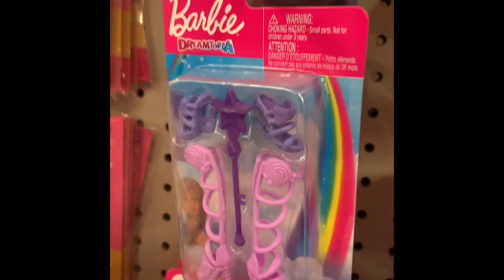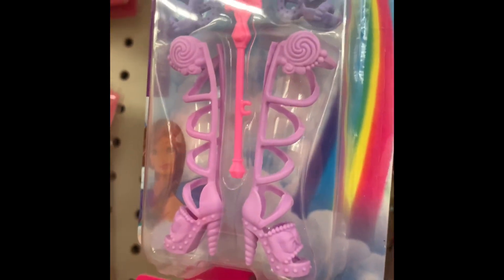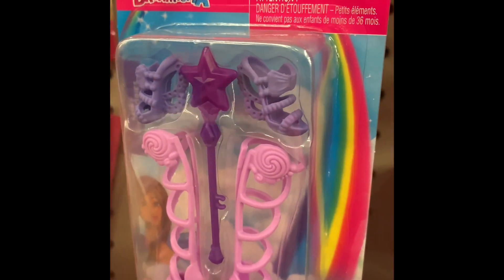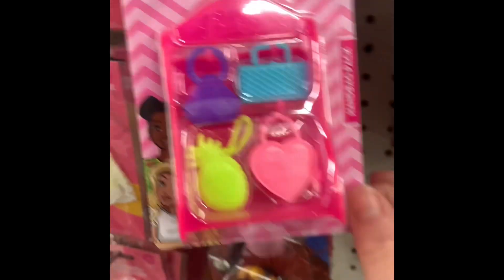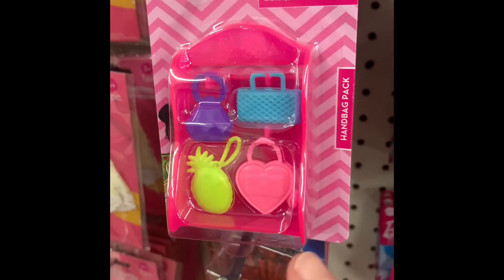And then the Dreamtopia. Should I get the pink wand or purple wand? I think I'm feeling the purple. And the handbags — it doesn't look like I have a choice on those, but that's fine because there's four different kinds in the pack. I'll take this one.